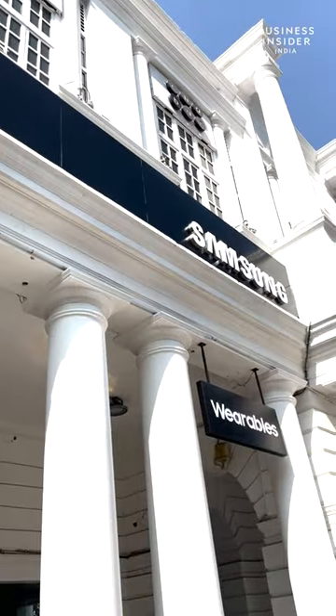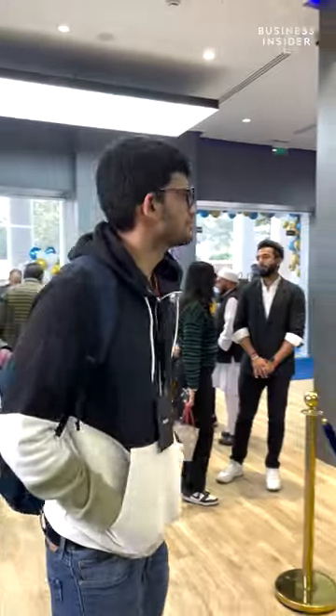I am standing in front of North India's biggest Samsung store. Let's check it out. The store is organized very systematically.